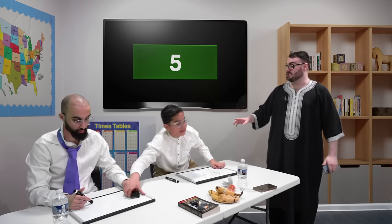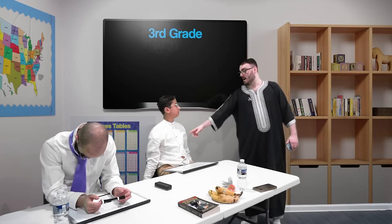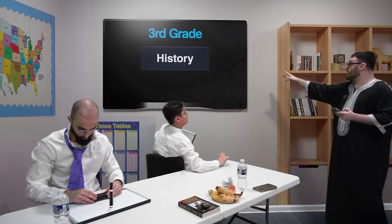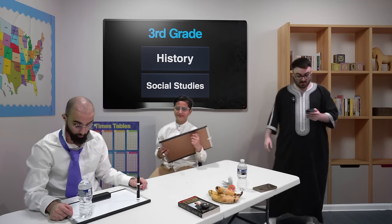This is my classroom. Third grade questions. Omar, how many points do you have? 40 points for Omar. So the scores stand: Omar has 40, Ali has 20. We're moving on to third grade questions. Ali, you're going to pick the subject — history or social studies. Social studies! Okay, locked in social studies.